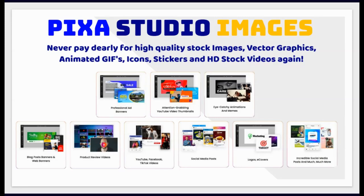Never pay dearly for high-quality stock images, vector graphics, animated GIFs, icons, stickers and HD stock videos again.